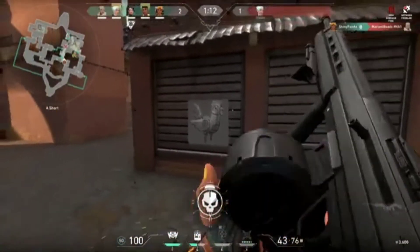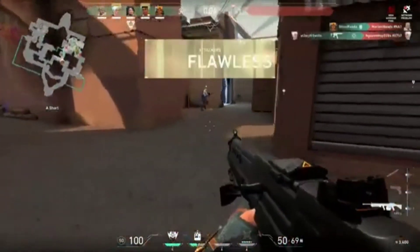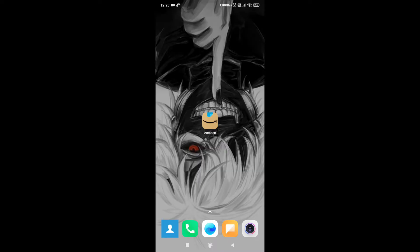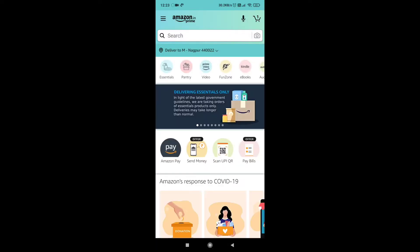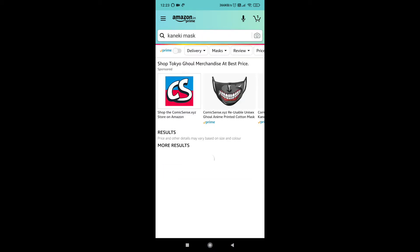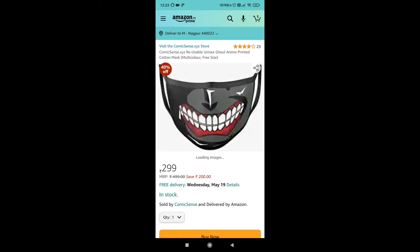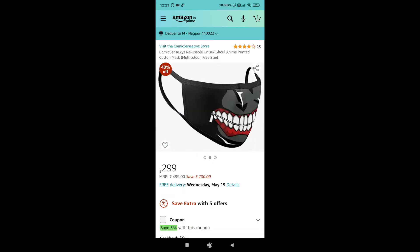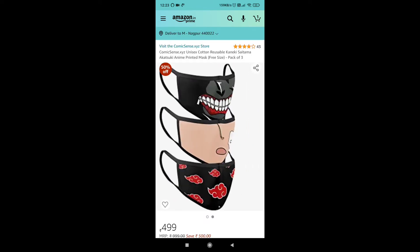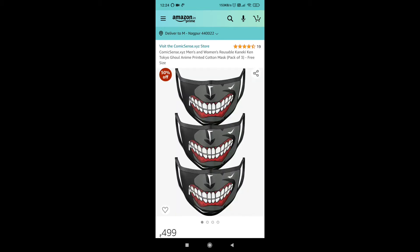Let me tell you how you can order this mask online on Amazon. Open Amazon and search in the search bar for 'Kaneki mask' or 'Tokyo Ghoul mask'. You will find it on comics.com, which is made in India. You can buy a single mask for 300 rupees, or if you buy a combo, you will also get it for 300.